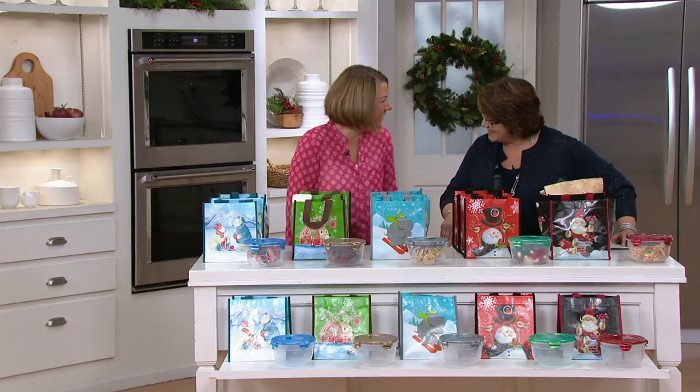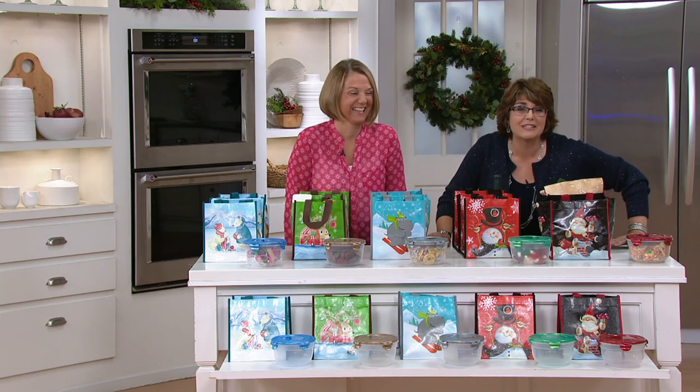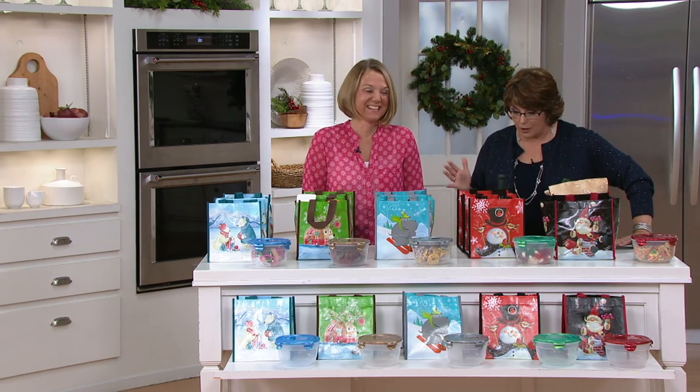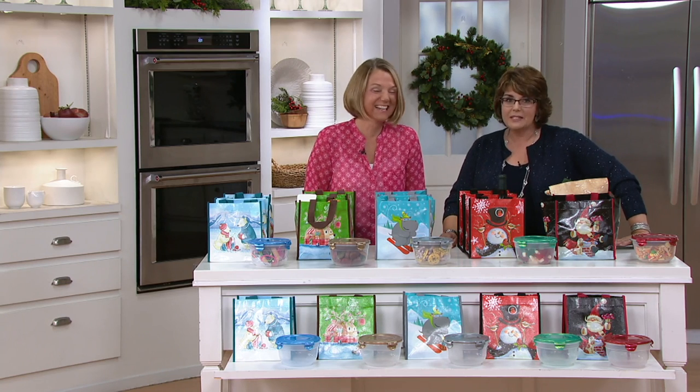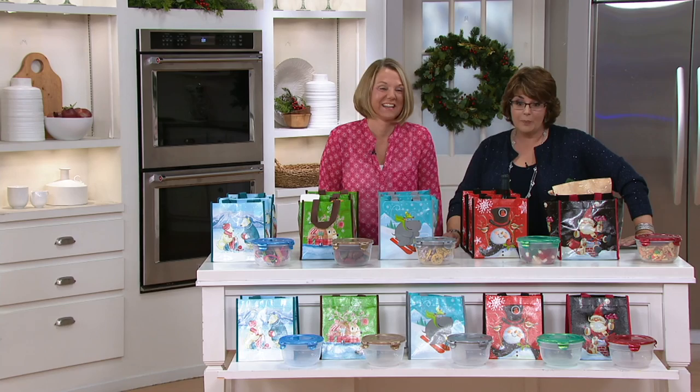Hi, Patty. Nice to see you. Boy, is this a great gift. I love this item every single year, as I know so many of you do as well. Patty is part of Team Lock and Lock. And this is this year's assortment of Lock and Lock bowls with the bag.